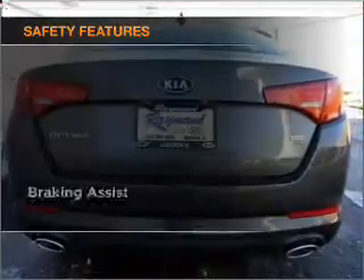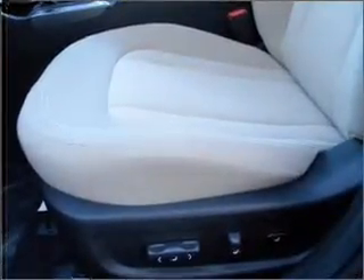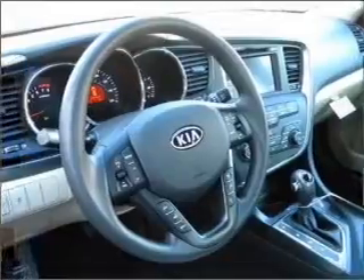For your peace of mind, the following safety equipment is included: front ventilated disc brakes, passenger airbag, side airbag, curtain head airbags, stability control, and daytime running lights. Our website offers more information on all of our vehicles.